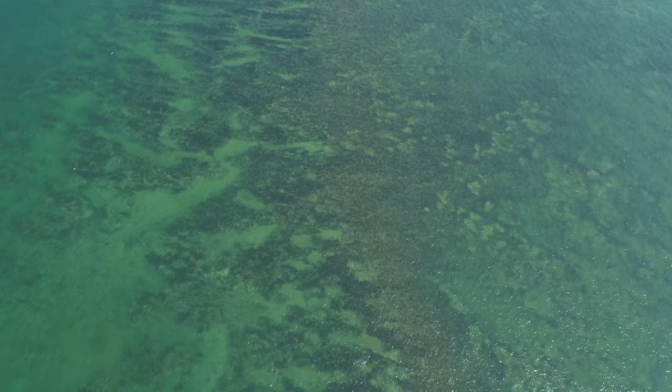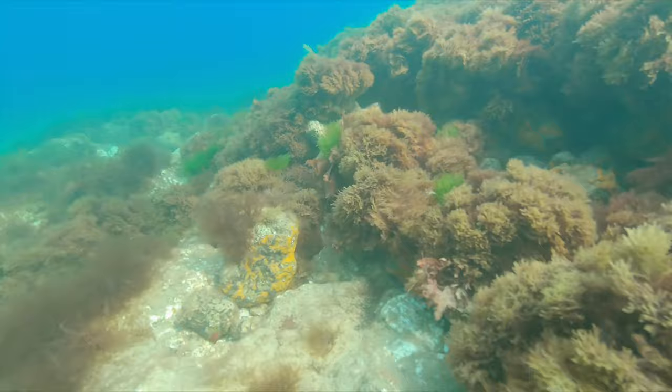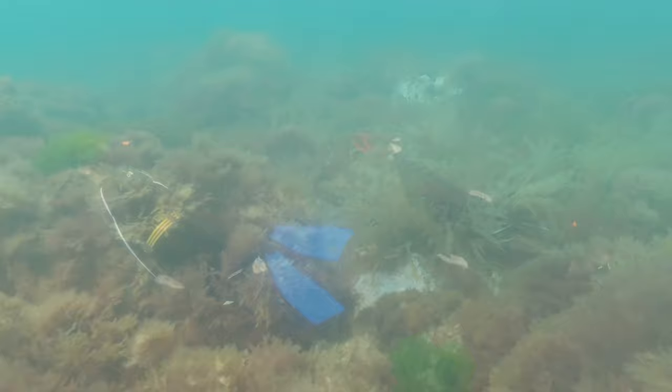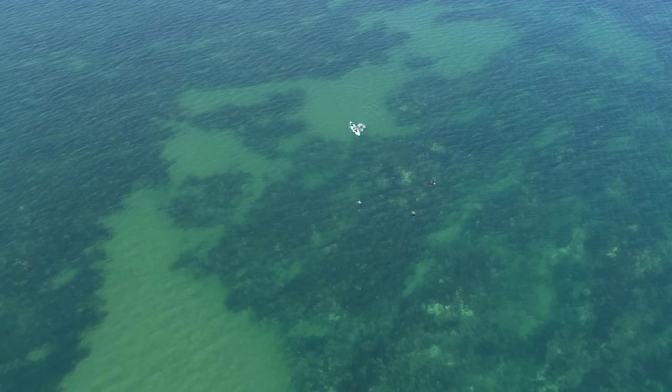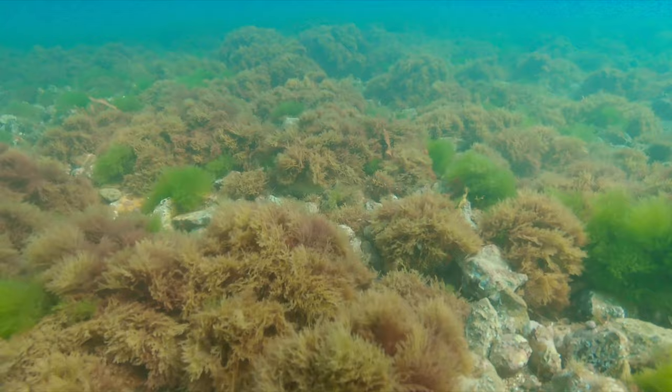The North Norfolk Chalk Reef, officially called Chroma Shoal Chalkbeds, is believed to be the largest chalk reef in Europe, possibly even the world. The reef is 20 miles long, 6 miles wide, and covers an area of 120 square miles — larger than the Norfolk Broads National Park. At 100 million years old, it's been around a while. In 2016 the area was designated a marine conservation zone to protect the habitat, and is one of 91 such zones in English waters.